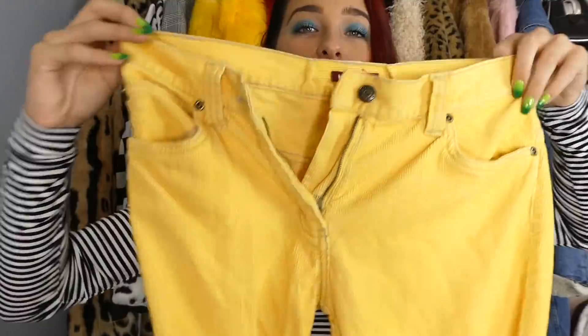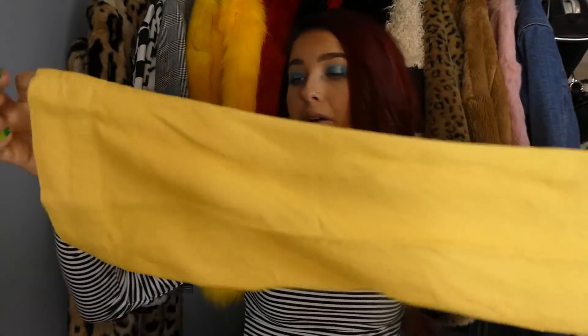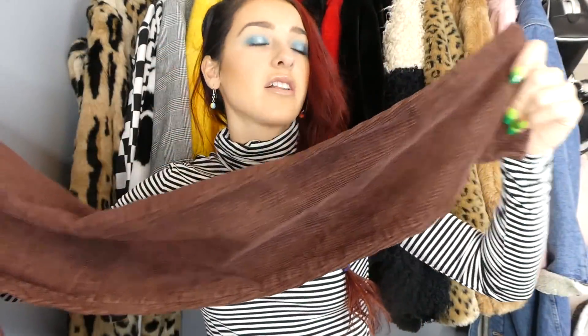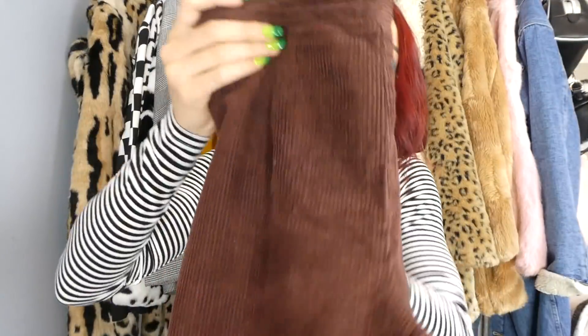I found the coolest yellow corduroy pants — not just because they're corduroy, but they're actually semi-flared at the bottom with a kick flare and slightly cropped, so you can wear a cute pair of boots with them. And then another pair of corduroy pants in this beautiful chocolate brown color — such an essential in the wardrobe especially for winter and fall.